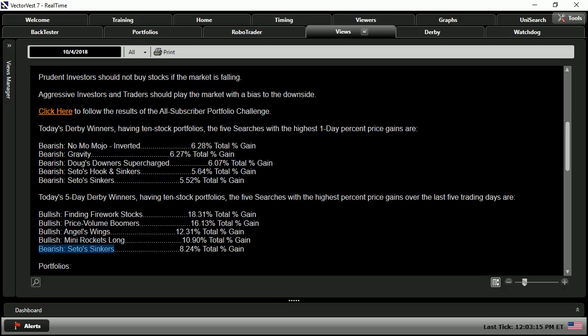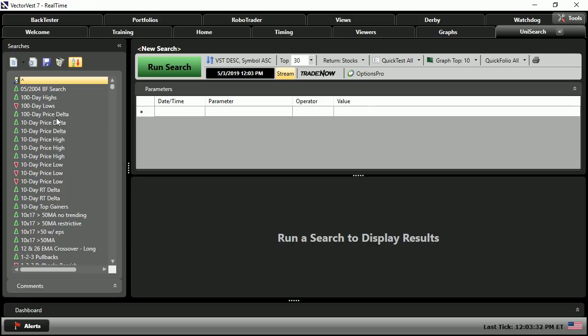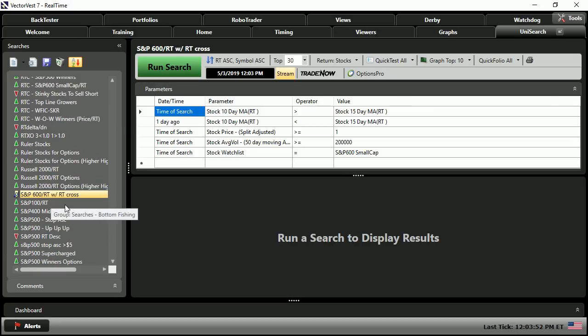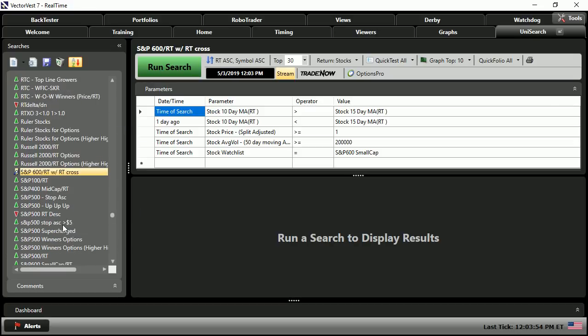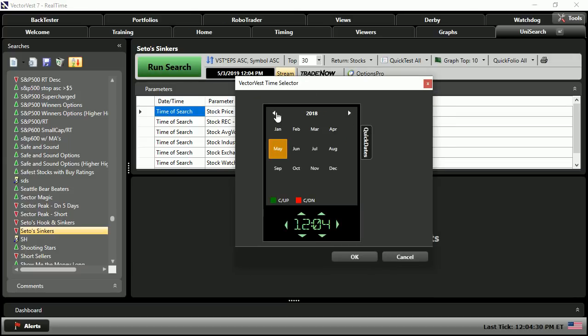So let's go take a look at CEDO Sinkers. We'll go into the Unisearch tool, and over on the left you have the folders filled with different searches. We'll sort them alphabetically by clicking on the A-Z in the red down arrow at the top. By hitting the S key on the keyboard, you can see it automatically takes us to all searches starting with S. We'll scroll down to find CEDO Sinkers, and once found, change the date next to the big green run search button back to October 4th, 2018.